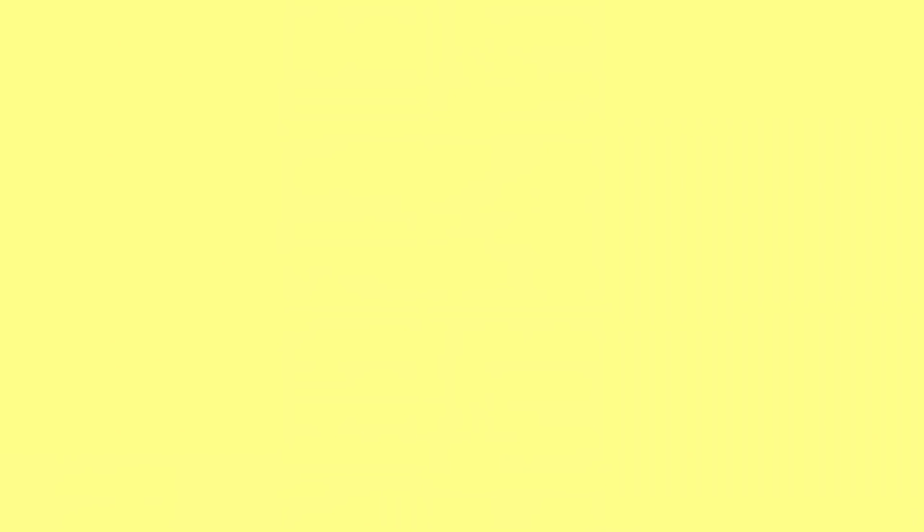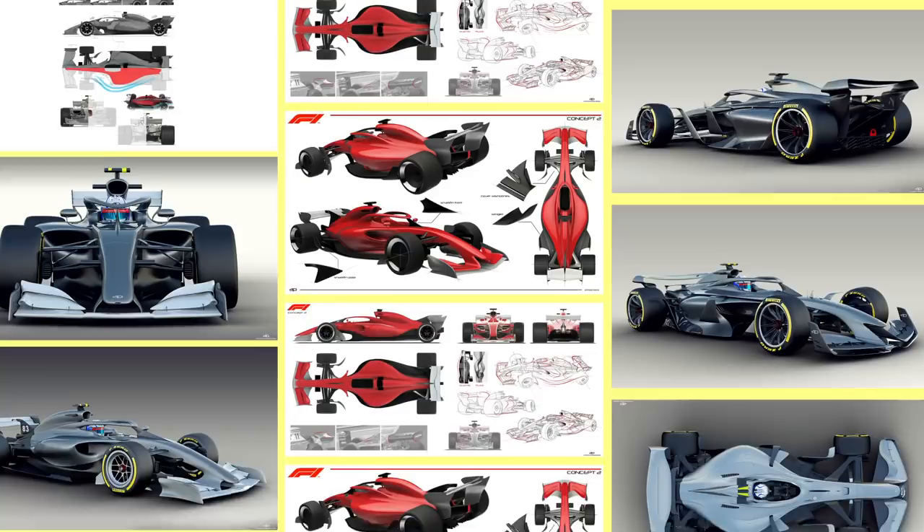Nevertheless, we can still explore the ideas being played with in these images. The main objectives of revolutionising the era in 2021 is twofold. Firstly, and most importantly, it's to improve racing.